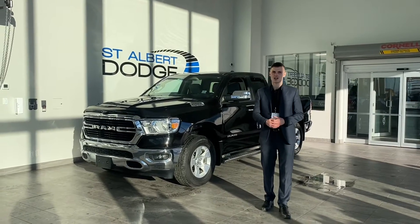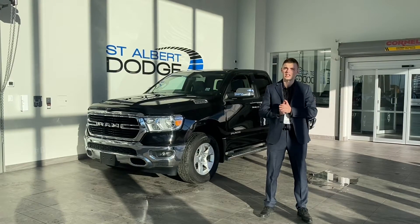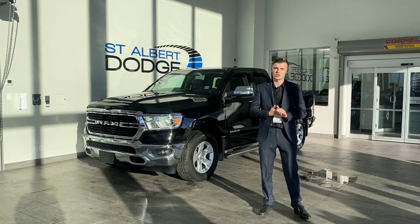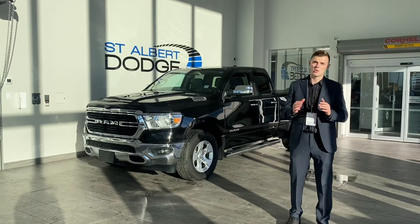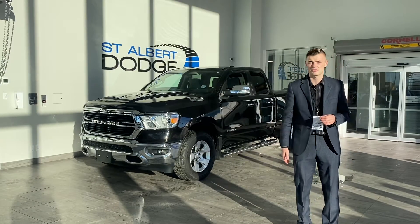Hi guys, Shannon down at St. Albert Dodge, and I have a truck here that is the perfect truck to do some work with, truly. We have some of these other ones out here that have every feature you could possibly want in them, basically making them a mobile home on wheels. Well, this is that, sort of, but more so the one that you wouldn't mind taking out into the field, beating up a little bit, but it has the features that are definitely going to get the job done for you.